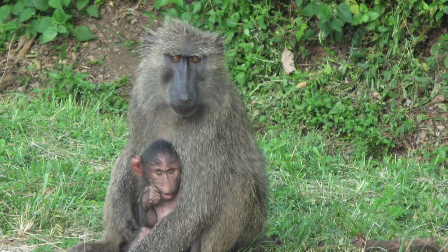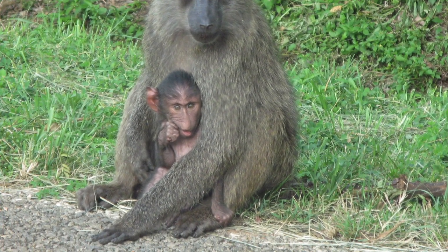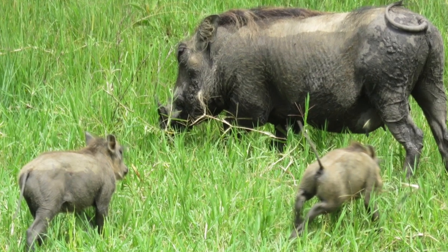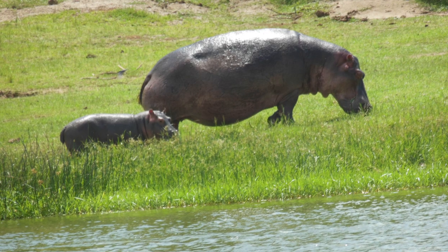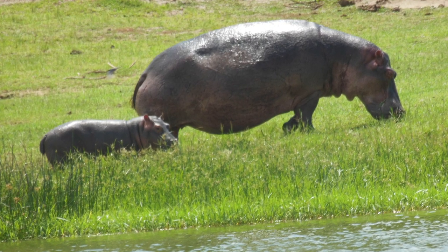There are lots of baby and mother pictures. This is a baboon with her little baby, a warthog mother with her youngsters, a waterbuck mother with her young, and this one's a hippo followed around by her tiny little baby.